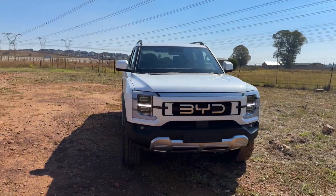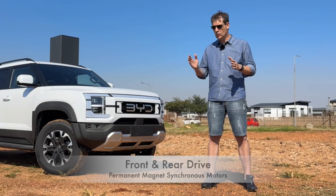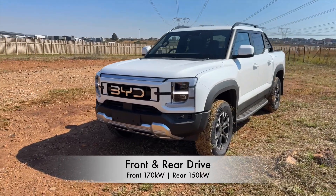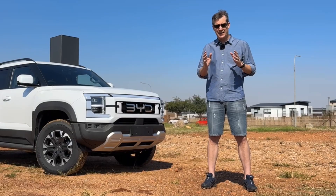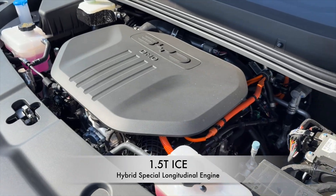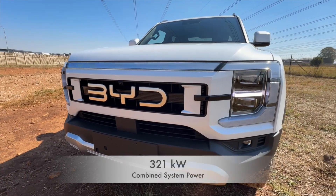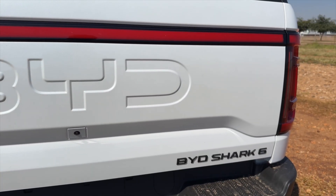It's driven by two permanent magnet synchronous motors — one on the front axle and one on the rear axle. 170 kilowatts on the front and 150 kilowatts on the back, and coupled to that is a 1.5 turbo four-cylinder combustion engine. The system generates 320 kilowatts of power and 650 newton meters of torque.